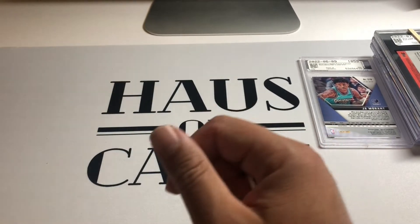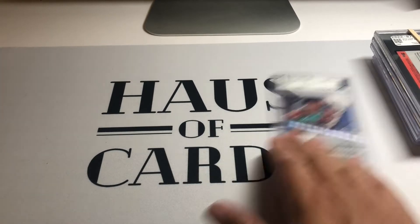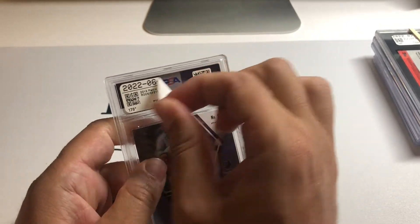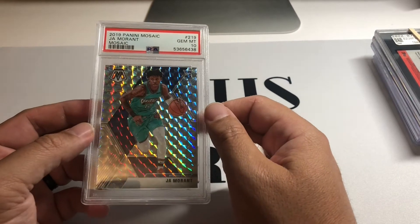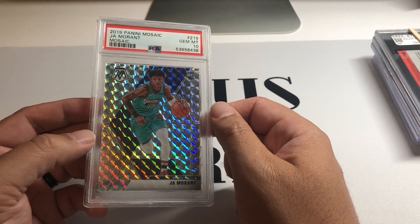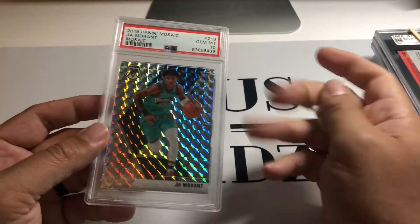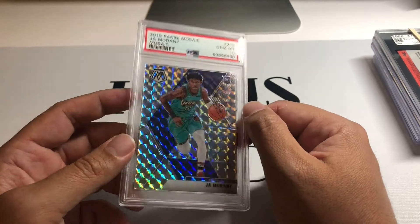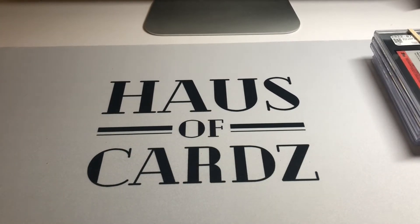Here's a little cheap JAW that I picked up just because it was so darn cheap I couldn't not grab it. This little basic Mosaic — I always hate how they call it a Mosaic and it's out of Mosaic, it's really stupid — but it's a nice looking card in the case and people like to pick up JAWs at lower price points that are still nice cards.